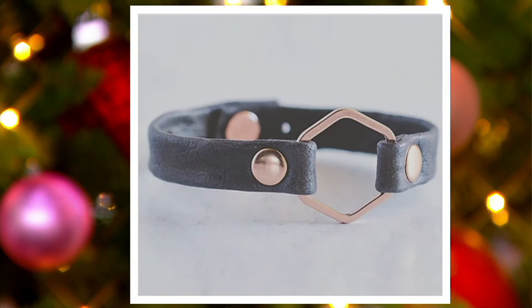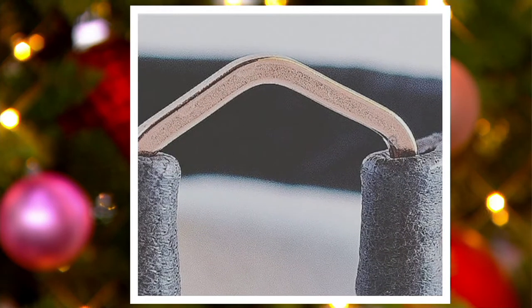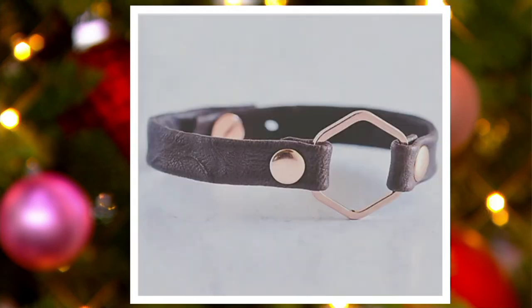That one is the charcoal, and that's with the rose gold right there. And then we have the chocolate. The chocolate — that's also shown in the rose gold.